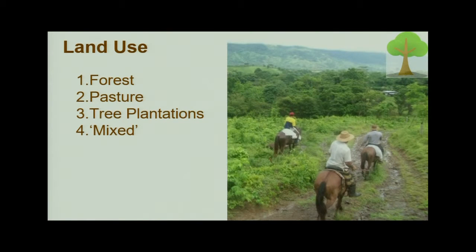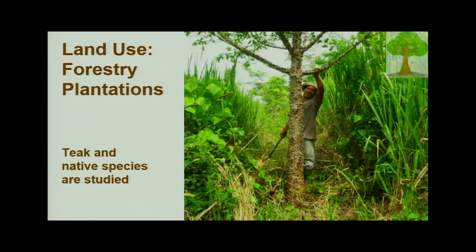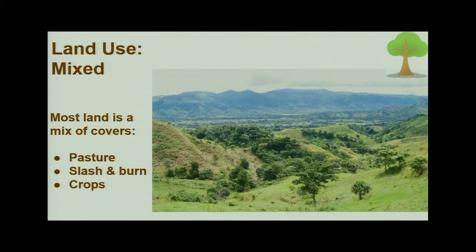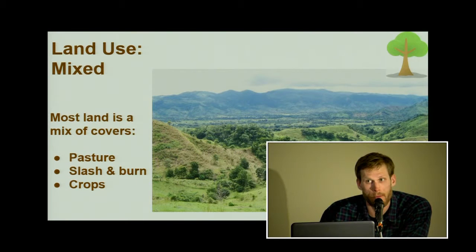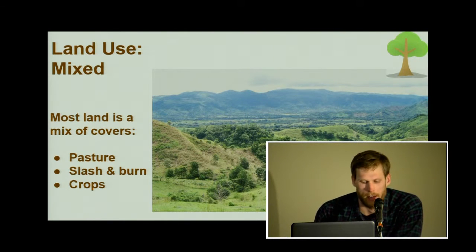Now we're getting to my research question: how does land management influence water supply in the canal? To address that question, I look at different land uses. Forest is roughly half the canal — forested, as you saw on that map. Tree plantations are also a booming industry, with many European and North American companies investing in teak and native species plantations. Pasture is also a very common land use in the agricultural regions — much like Wyoming, ranching is culturally important. And the reality of many private land holdings is a mix of land cover, so I also study how a mix of land use influences water moving through the canal watershed.